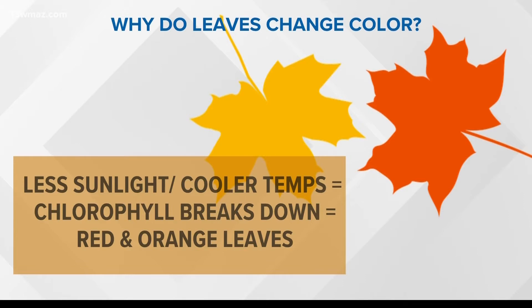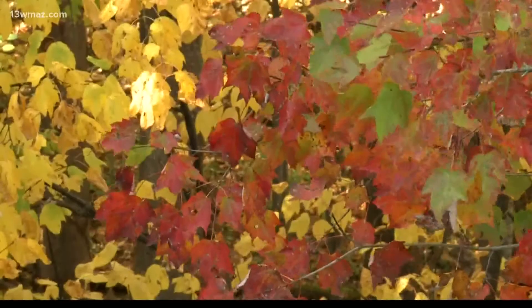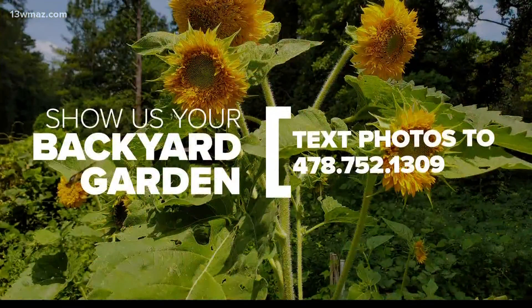The amount of moisture in the soil also affects autumn colors. Warm and sunny fall days with cool nights should produce the most brilliant fall colors.